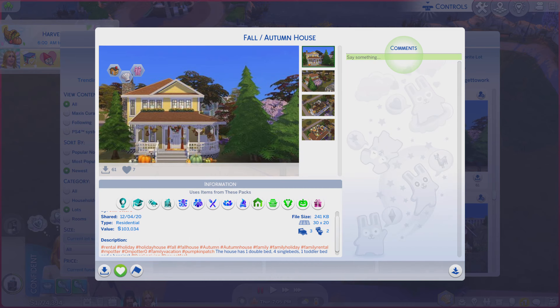Greetings! I am Harry Larry from Gary, and this is episode 1577 of The Sims 4 Gallery Lots. This particular lot is called the Fall Autumn House.